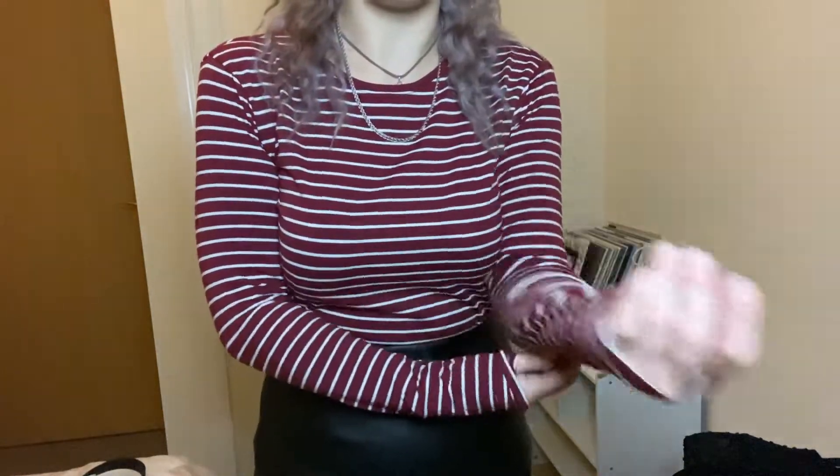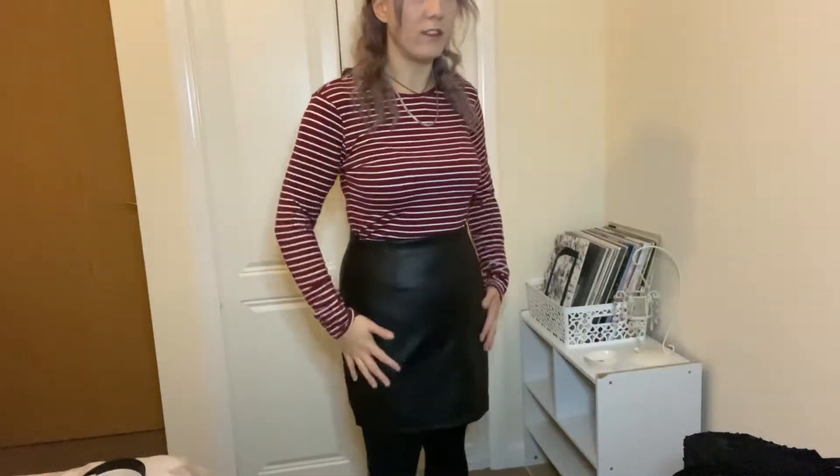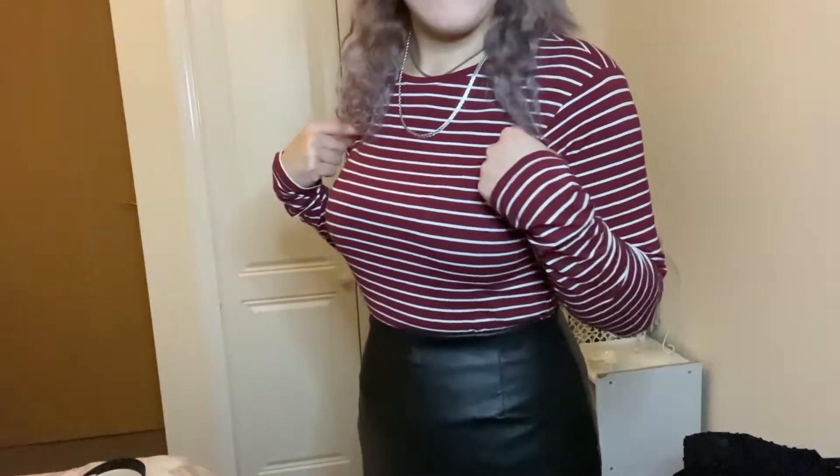This is the last ribbed jumper to show you. It's a burgundy and white striped basic top — really soft and cozy. I would normally wear this with a pinafore dress rather than this skirt, but it doesn't look that bad to be fair. This was four pounds fifty and I really love these basic tops that Primark do.